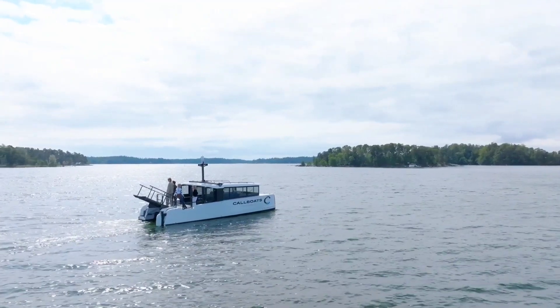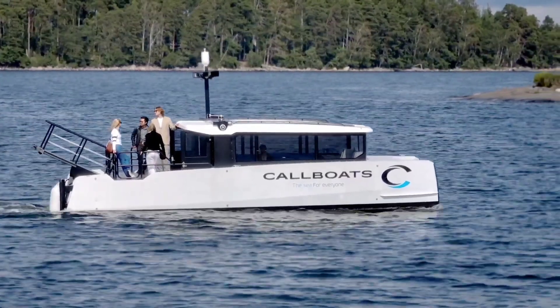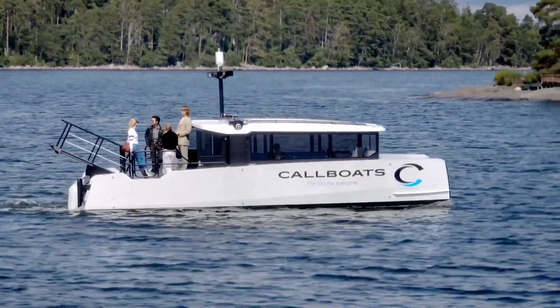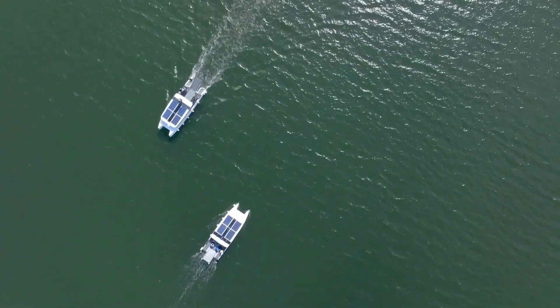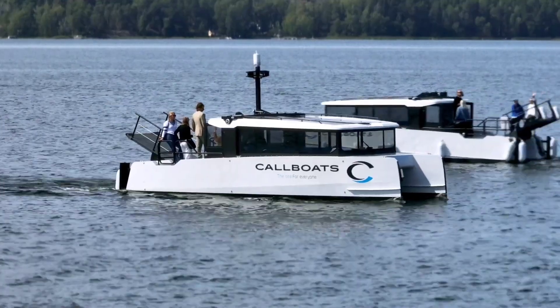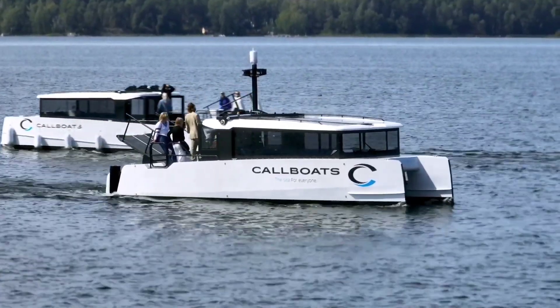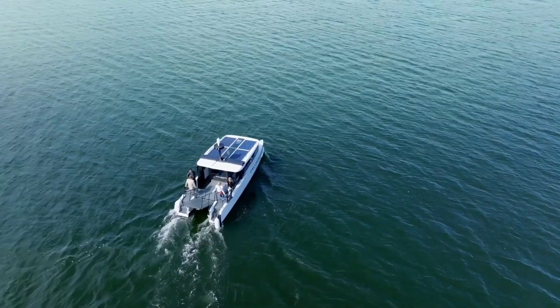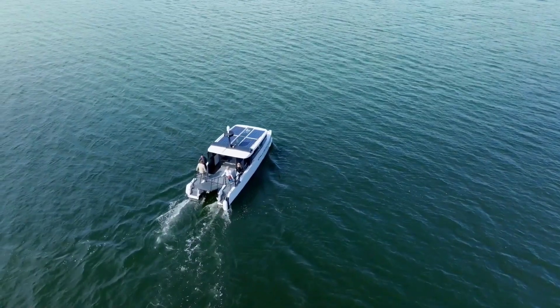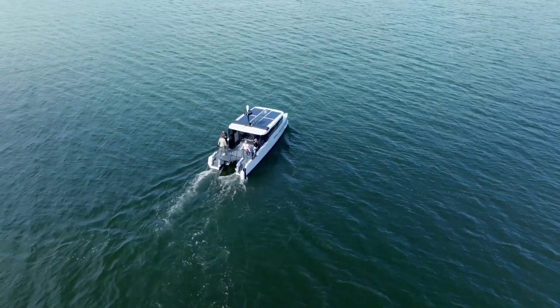Among Call Boats' impressive lineup, the Cat 10L stands out as a beacon of sustainable travel. This zero-emission electric catamaran spans 9.9 meters in length and accommodates up to 30 passengers comfortably. Equipped with solar panels, it harnesses renewable energy to supplement its power needs, particularly during daytime voyages. With Call Boats leading the charge in green maritime solutions, the future of water transportation looks brighter and cleaner than ever before.